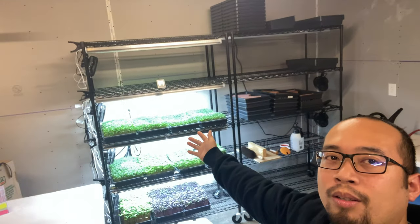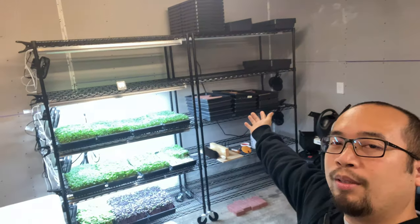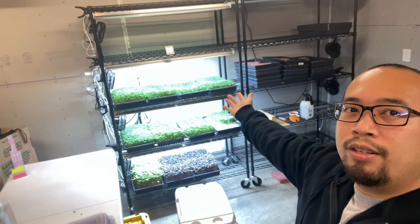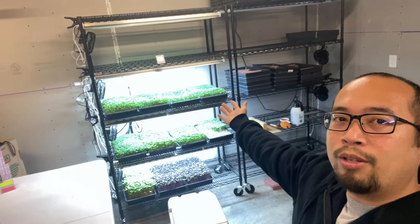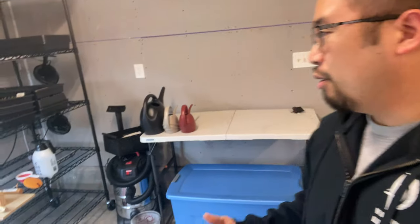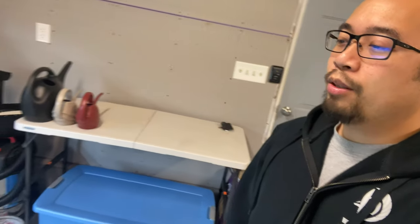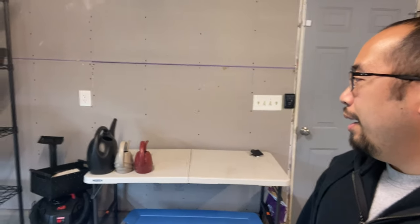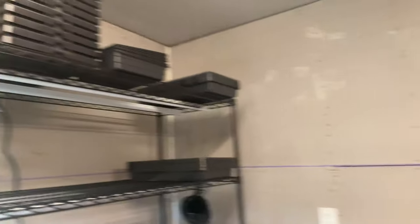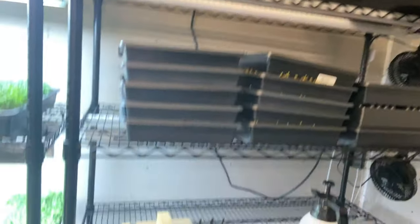Behind me are two racks — one I'm just using for the blackout phase and the other for the other restaurants. Down here is where we go ahead and put the trays down, put the dirt down. This is all soil, all organic soil, and those are our trays up there, and here are our tools.